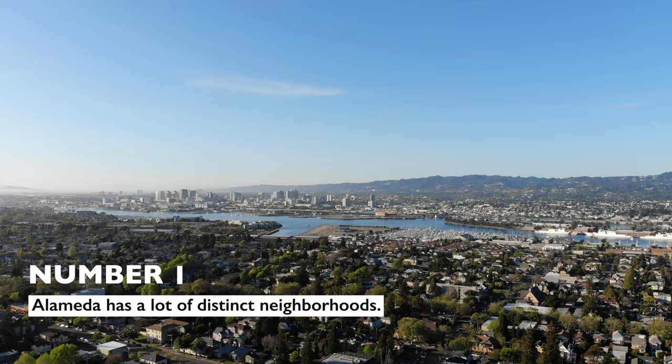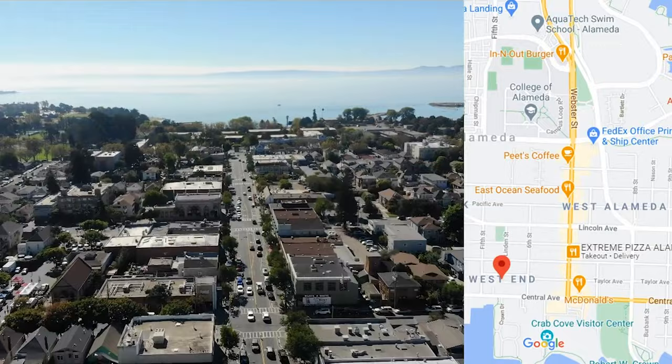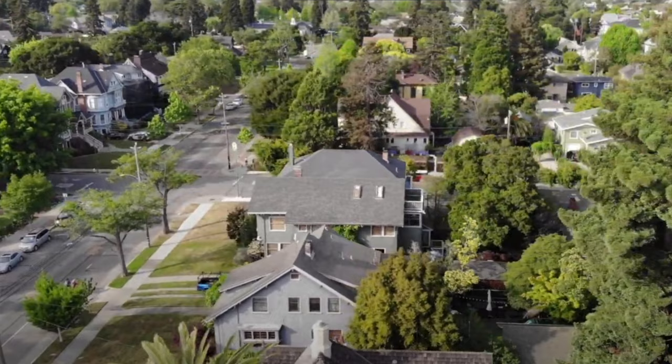The first thing you should know about Alameda is that despite the fact that it's an island city, it does have a lot of really distinct neighborhoods, and each of these neighborhoods — whether it's the West End, Bay Farm Island, or the Gold Coast — you're going to experience a totally different feel. The houses are going to be slightly different, the home styles very different, density will be different, walkability, and what kind of commercial districts you're next to — that all varies from neighborhood to neighborhood.